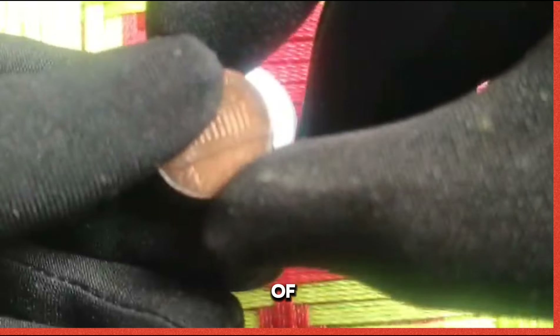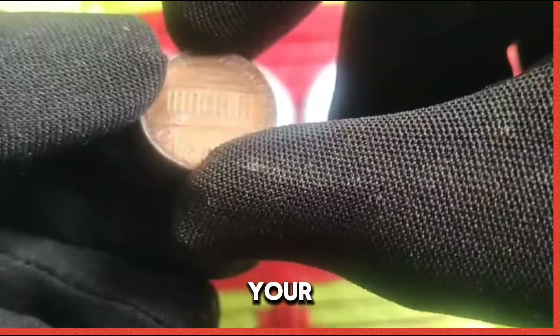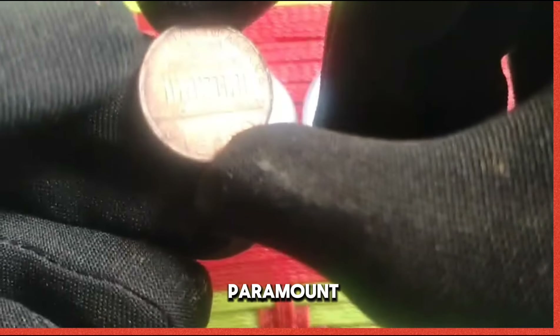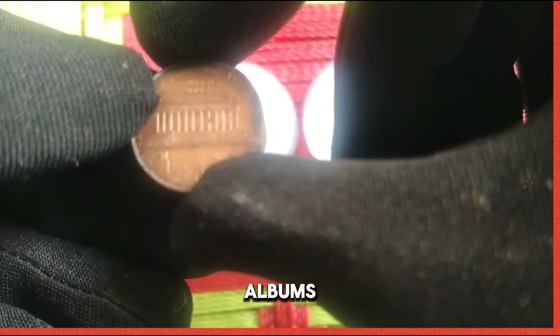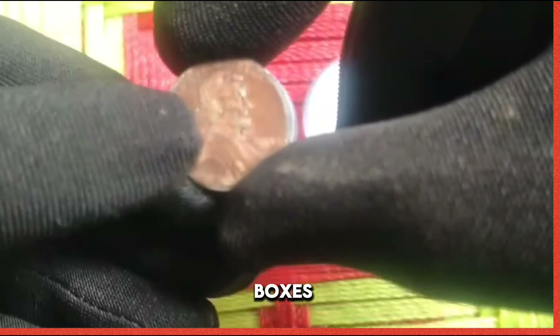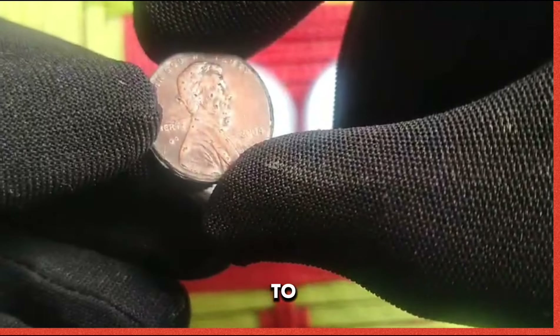Meticulous process of coin preservation and storage: preserving the integrity of your coin collection is paramount. Invest in high-quality storage solutions such as coin holders, albums, and safe deposit boxes to safeguard your prized possessions for generations to come.